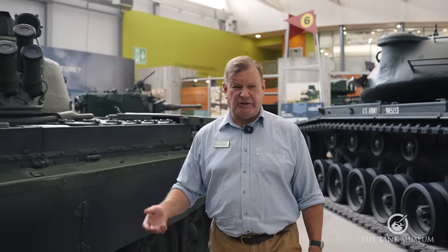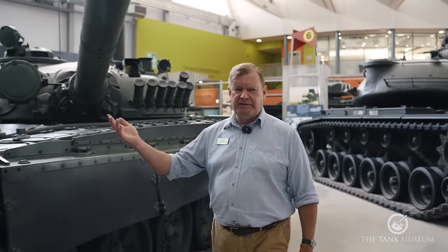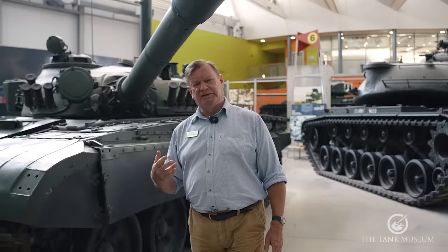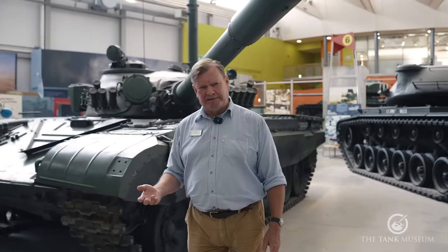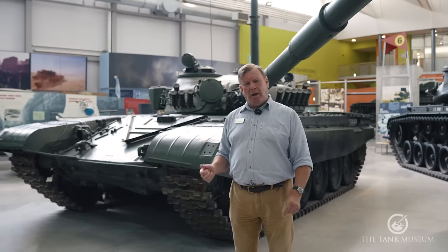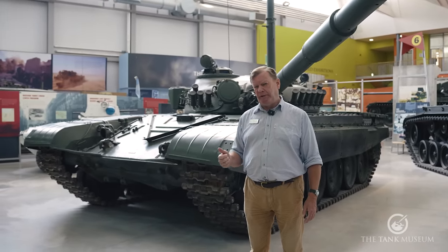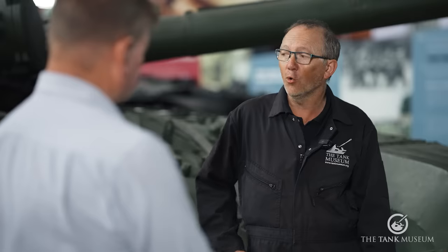In this, the latest of our Tank Chats Reloaded series, we are going to be talking about the T-72. Classic Soviet Cold War main battle tank, which is still in service to a lot of armies around the world. We're also very fortunate because we're going to be talking to somebody who's got personal experience of it, Dag Patchett.